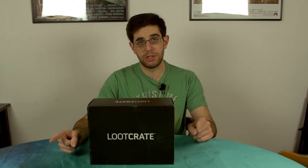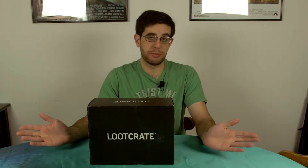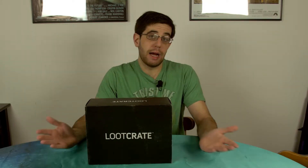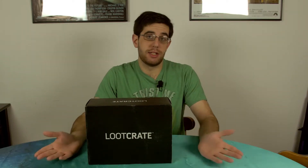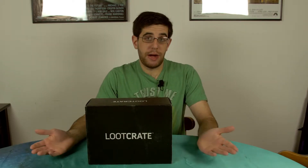Hey everybody and welcome to Nerd Stuff, the only show on the internet where I open up loot crates and try to figure out what inside them is taking so long to ship to me. We finally got our December loot crate — it is now January, it is literally a different year, and we're finally going to get a chance to open it and see what is inside.